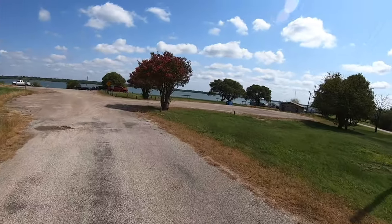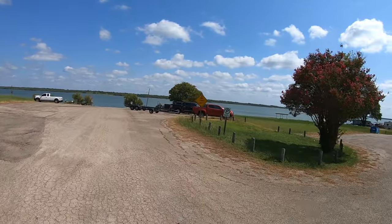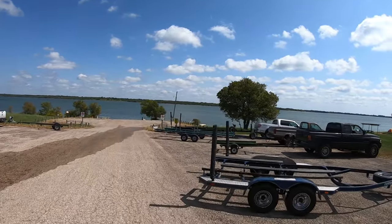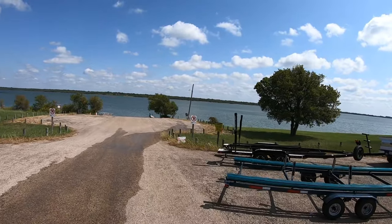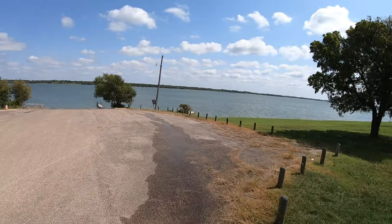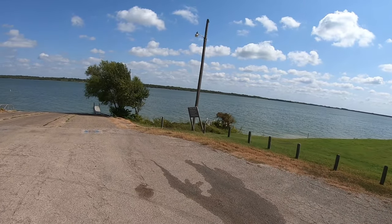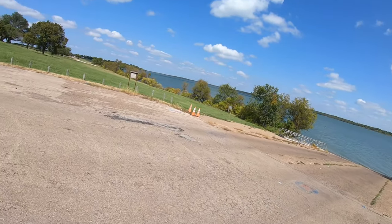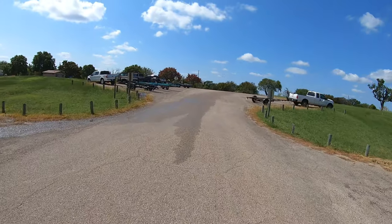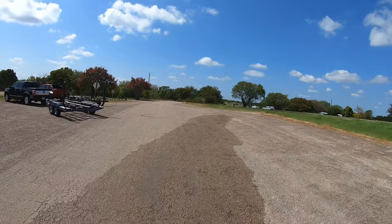At least the roads are better here than they are over at Waxahachie Creek — those roads are so bad, it was unreal. Here we are at the boat ramp. Both of the courtesy docks are non-functional, and that seems to be systemic here at Bardwell Lake, at least for this year.